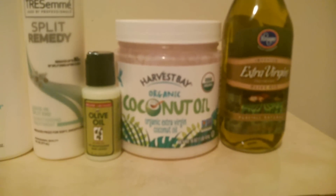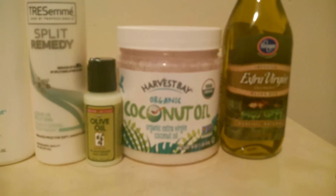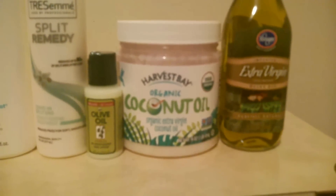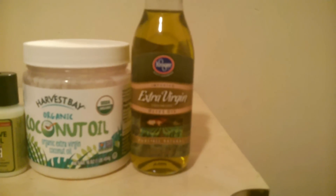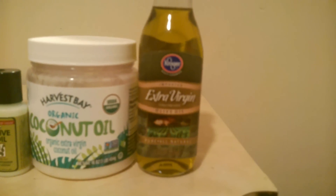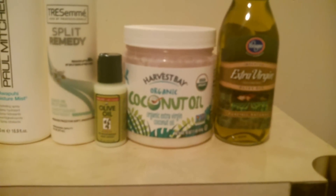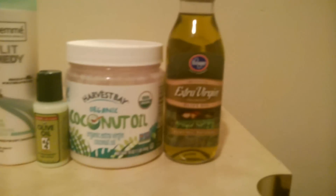I use coconut oil as my pre-wash and also as my sealant. If you have not tried coconut oil, go ahead and try it — it's such a good product. Lastly is the extra virgin olive oil, and I use this as my sealant as well. Sometimes I mix the extra virgin coconut oil and the extra virgin olive oil together, and I really do love the combination.